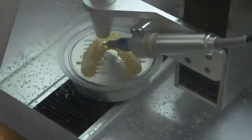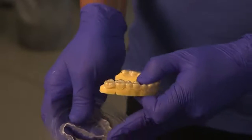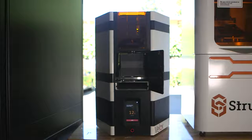The cost point of the Velox is also very attractive — it allows the doctor to get into the 3D printing scene. We also love the Velox for its small footprint; it doesn't take up a lot of space.